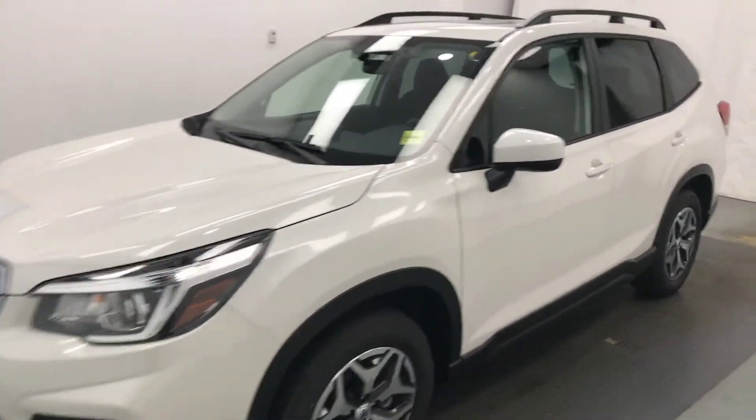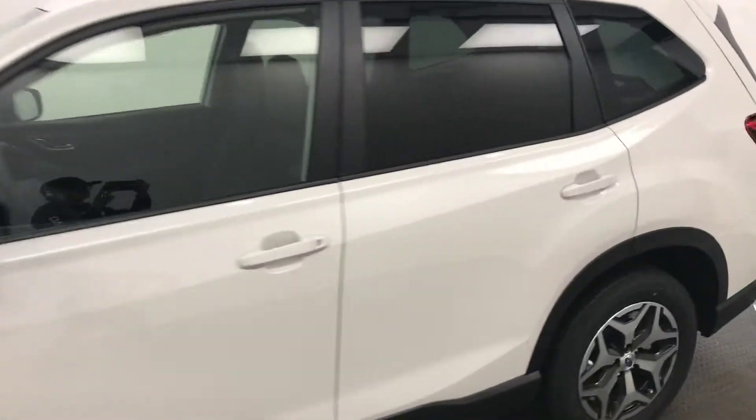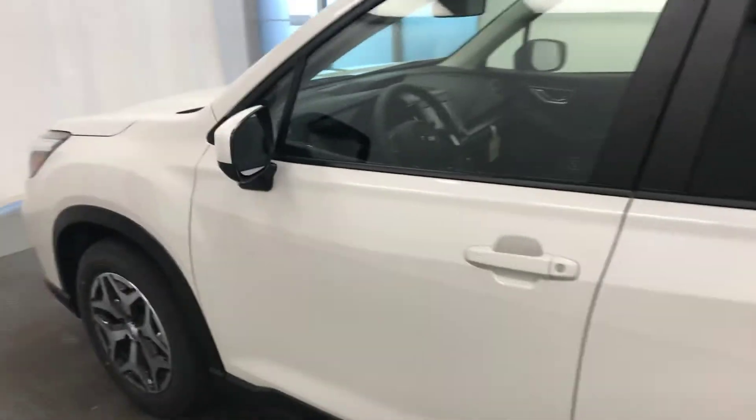Today we're viewing stock number 198095 on a 2019 Subaru Forester, and our exterior color is crystal white.